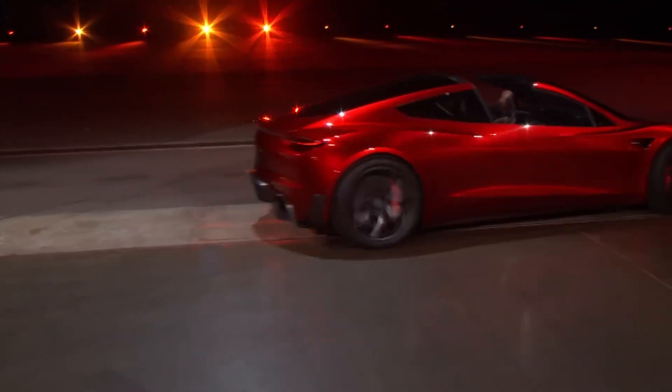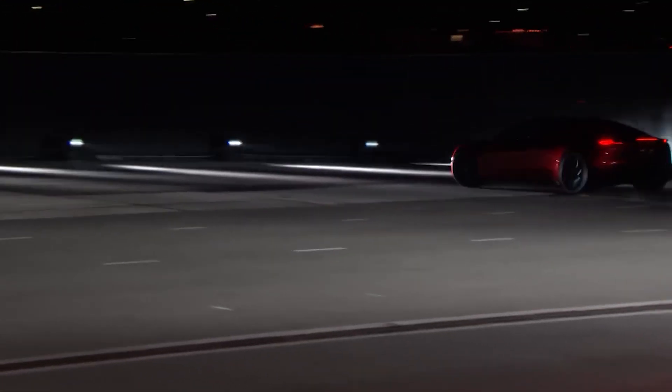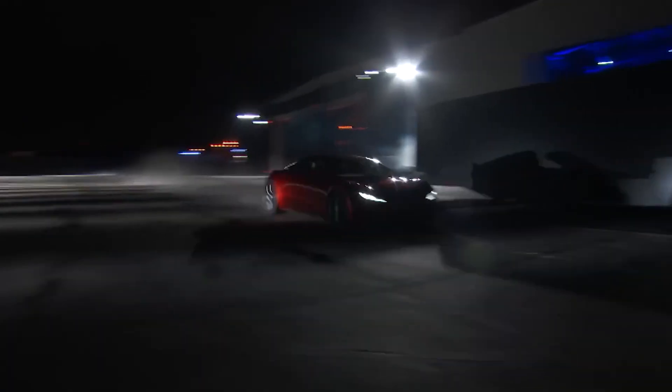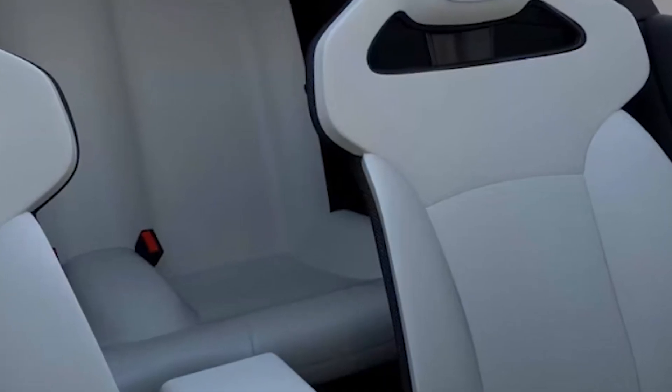In November 2017, Tesla stunned the world with the reveal of the Roadster 2.0, a car designed to shatter all preconceptions about electric vehicles. With a 0-to-60 mph acceleration in just 1.9 seconds, a top speed exceeding 250 mph, and an unprecedented range of 620 miles, this car is set to redefine the limits of automotive performance. This four-seater is not your typical Roadster.